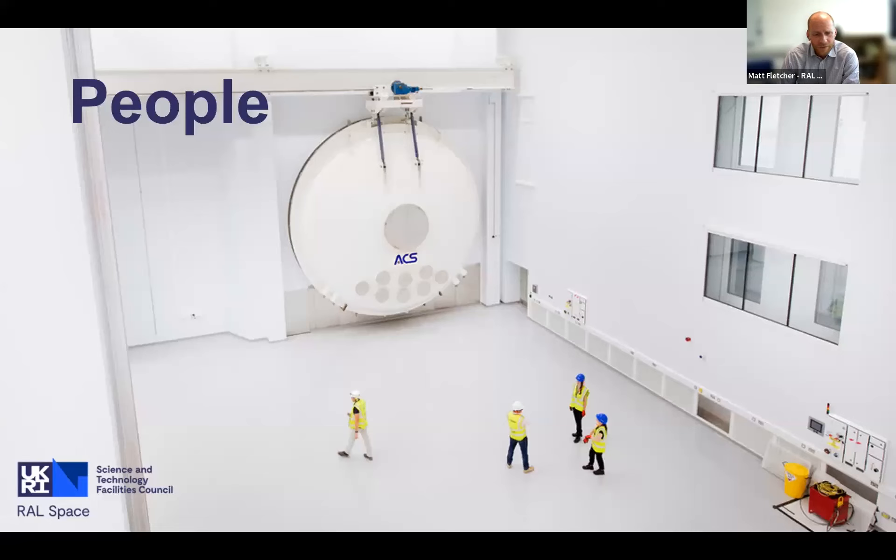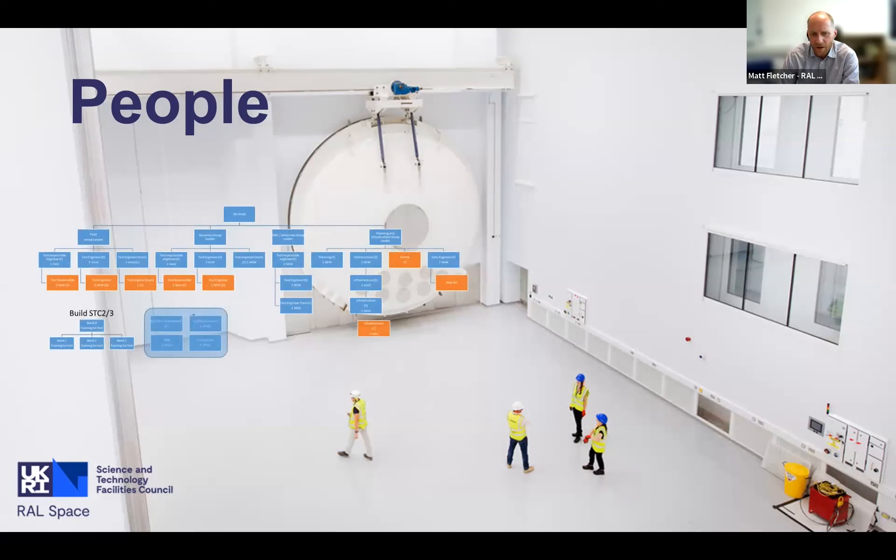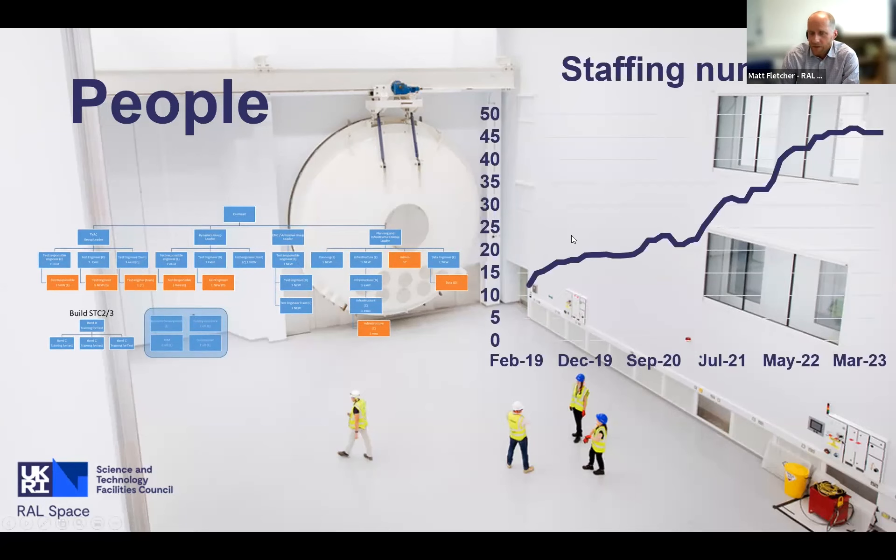Alongside the equipment characterisation, people are incredibly important. We have an organogram which has been remarkably stable and we've been recruiting for the last few years. When we're in full operations - not just for the National Satellite Test Facility but all the facilities in my division - we'll be about 45 people; currently we're at 36. We've got a little more to go, but there's time to get there.